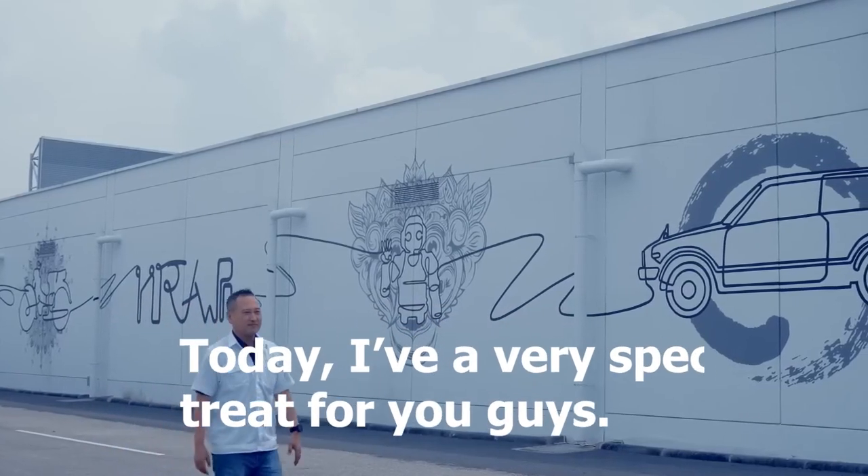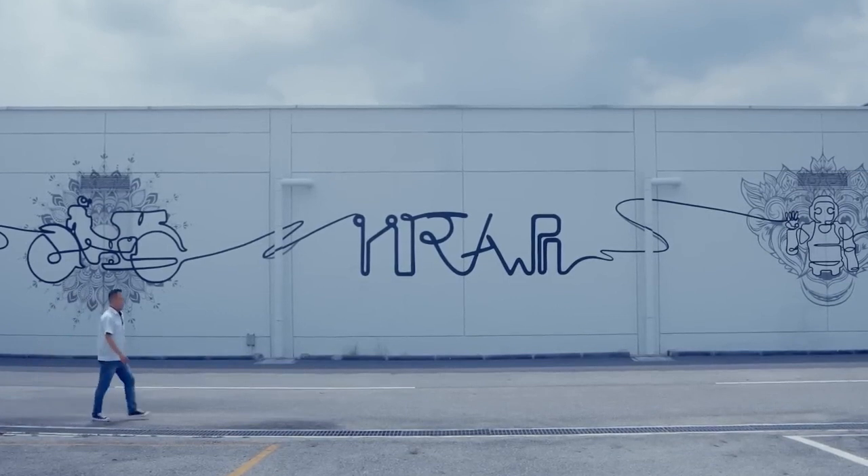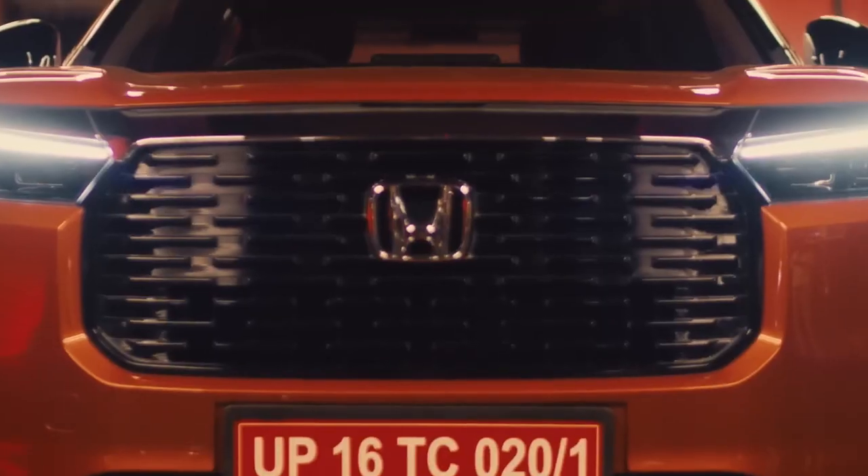Today I have a very special treat for you guys. I'm going to show you the bold and beautiful SUV which is in Nepal launch. Today I'm going to start with the new Honda Elevate.